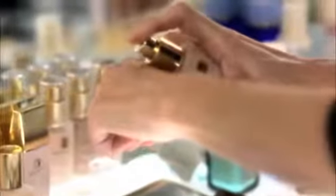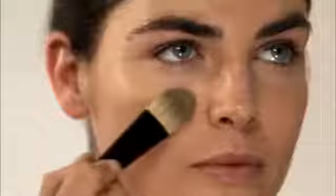The secret to a flawless face is to apply the right shade of foundation only where needed and blend using a foundation brush. Apply foundation with a brush in the T-zone, blending out and down.